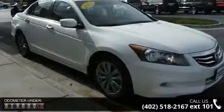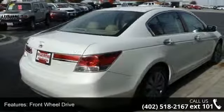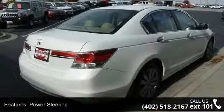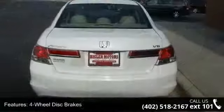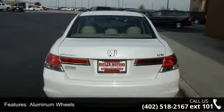This vehicle's top features include front-wheel drive, power steering, four-wheel disc brakes, aluminum wheels, automatic headlights, fog lamps, premium sound system, MP3 player, auxiliary audio input and satellite radio.